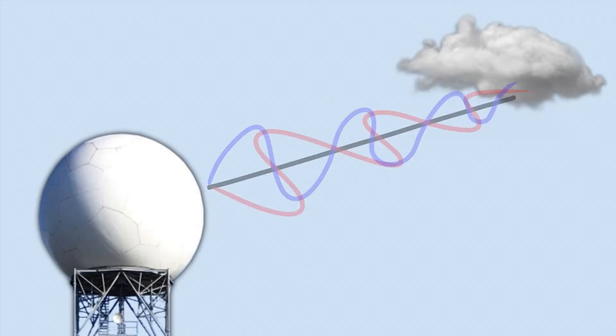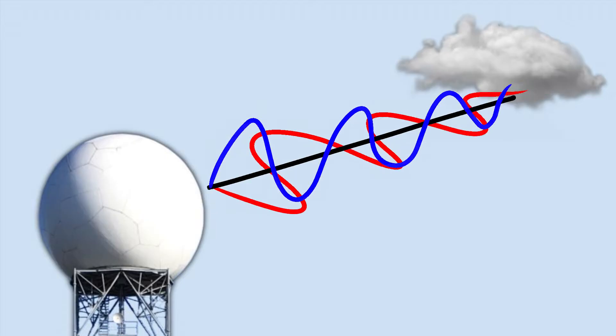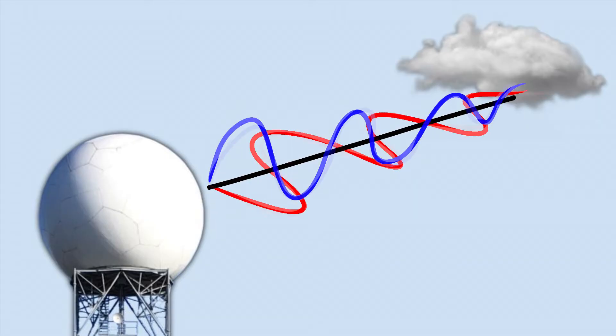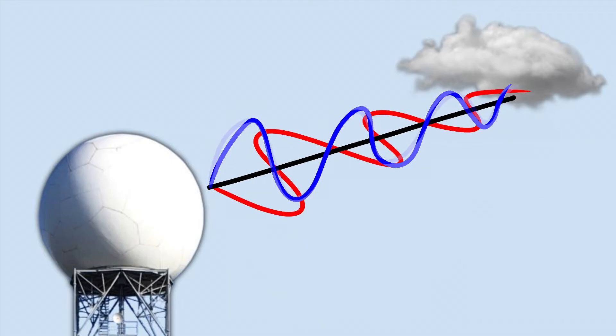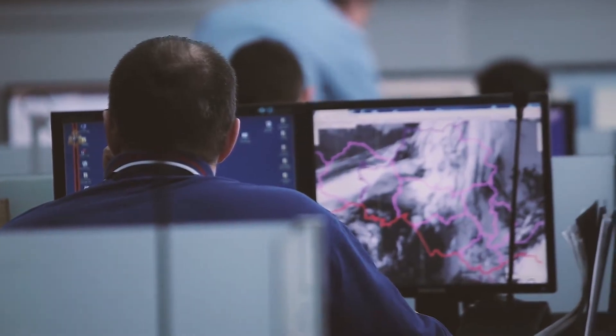Let's get into some of the lesser-known radar products, many of which utilize the dual polarization capabilities of the WSR-88Ds. Dual polarization is where the radar emits two orientations of microwave pulses simultaneously — one vertical and one horizontal. This means that each pulse returns different values for the same scan, resulting in more information that can be gathered from storms.